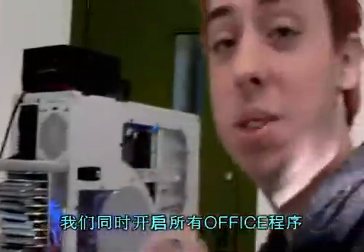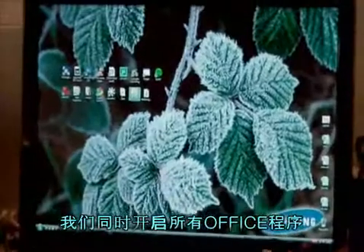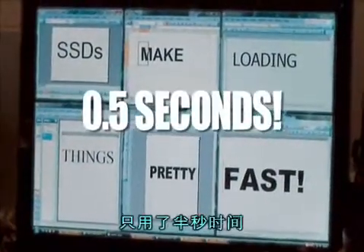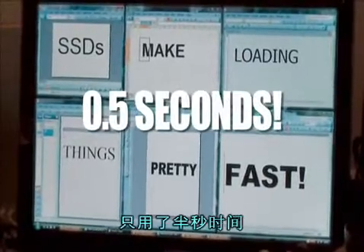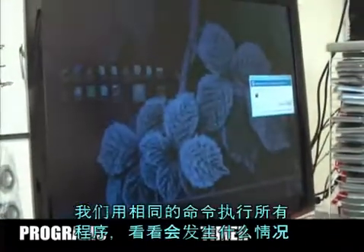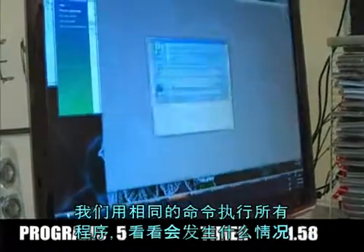We're going to open all of Office at the same time — let's go. In 0.5 of a second, half a second. What I'm doing now is using the same command but opening everything in the start menu to see what happens.